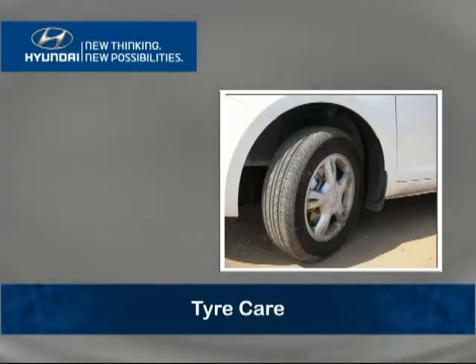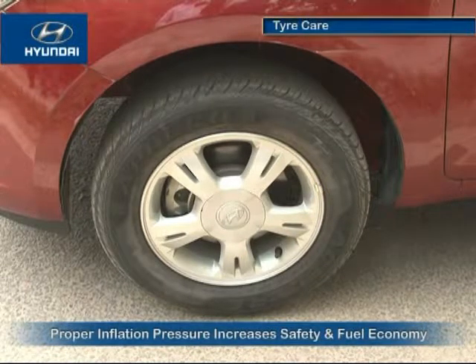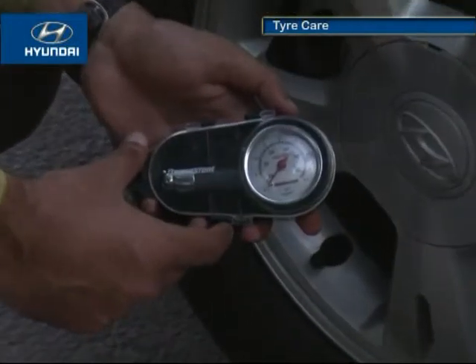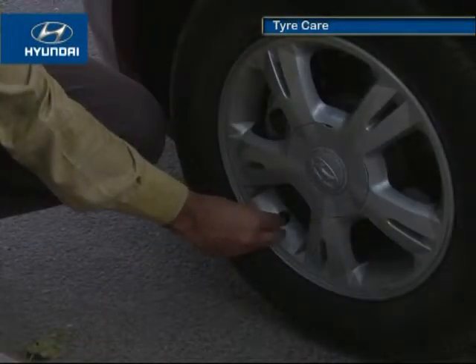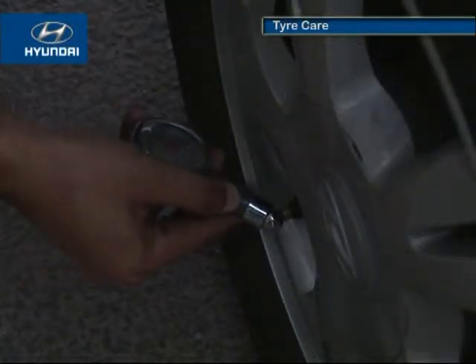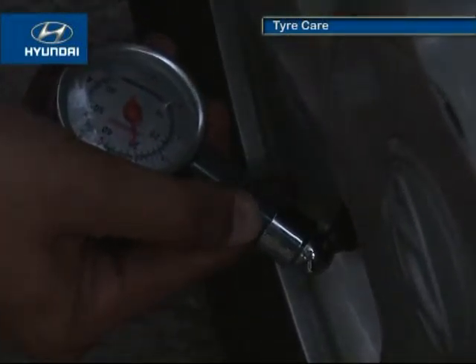Tire care: recommended tire inflation pressures, load limits, and weight distribution increase your safety and fuel economy. Check all tire pressures, including the spare tire, at least once a month. To check tire pressure, remove the valve cap and firmly press the gauge onto the valve. Tire pressure should be near the specified limit; add or remove air as per the requirement.